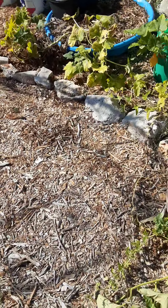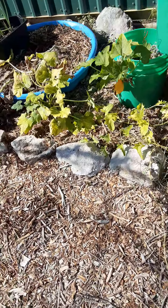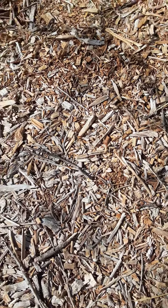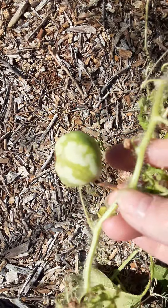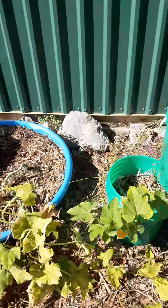I was tickled to death to see that other watermelon that came on there, even though I know it's not going to do anything — it's too late in the season. But I just got to show you that was another watermelon. If it was earlier in the season I'd have another one to pick.